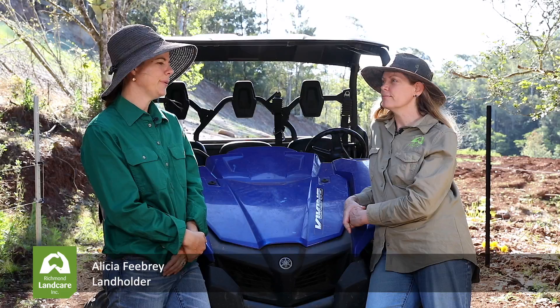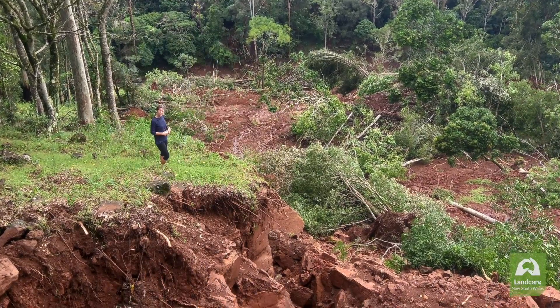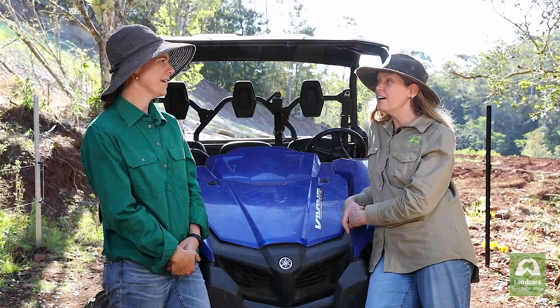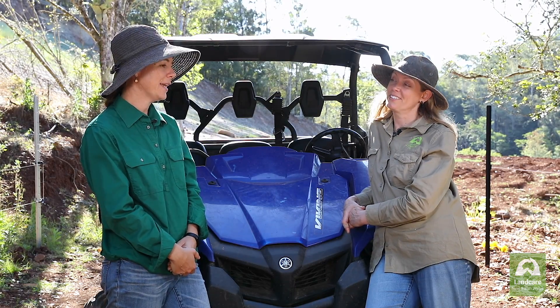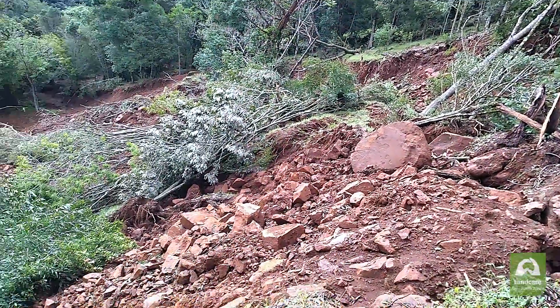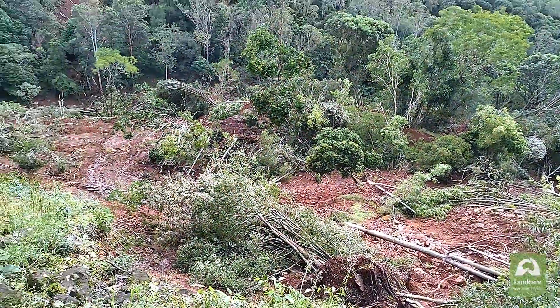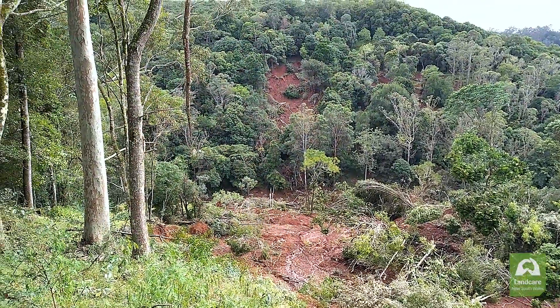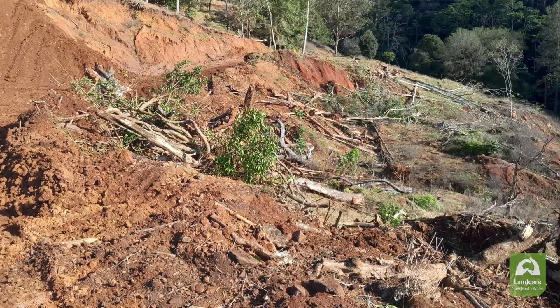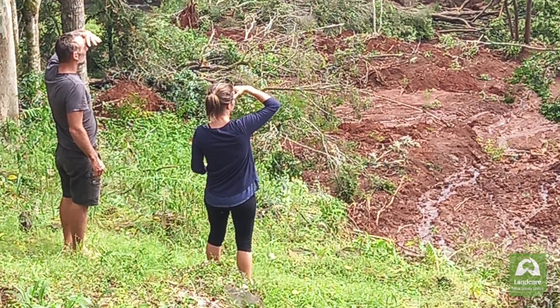We discovered this landslip after the rain event of February 2022. All this land eroded in one night and we discovered it while driving across the valley a couple of days later — we looked back and just hadn't seen it before. It's quite devastating, the environmental cost of all that soil being washed away and all those trees down the creek. Also that idea that the land I was looking after — now I was not only looking after it, I was having to start again.